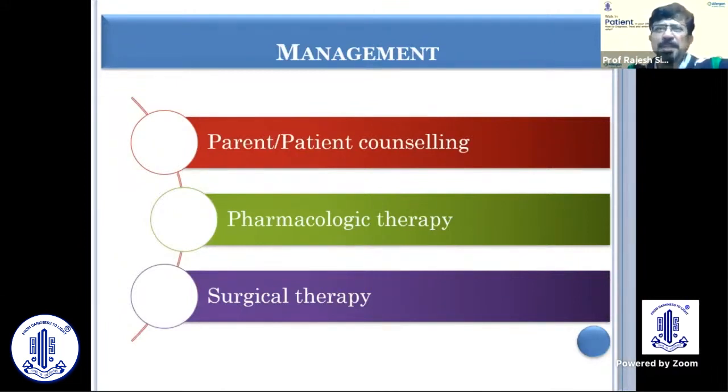The most important part of management is counselling of the parents. The parents have to be counselled that the child should not be rubbing too much, because rubbing can lead to sequelae such as keratoconus and ptosis. Rubbing should be avoided. Parents have to be vigilant — whether with therapy the condition is improving and whether the rubbing is less or more. This is very important.